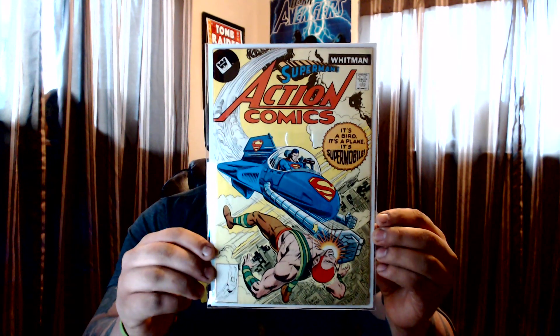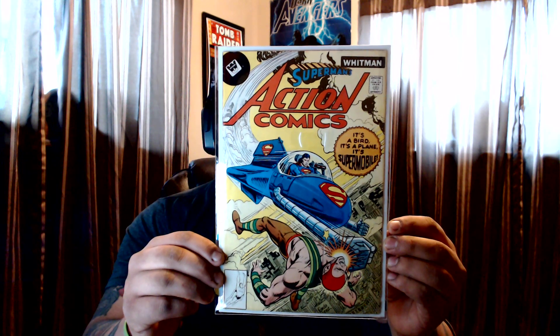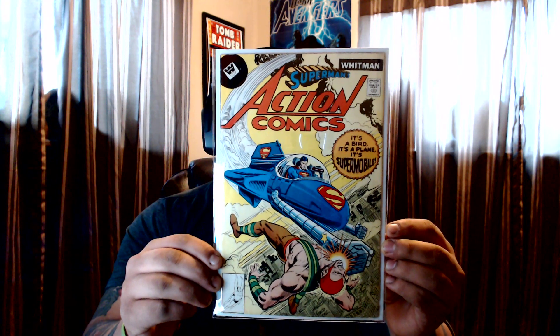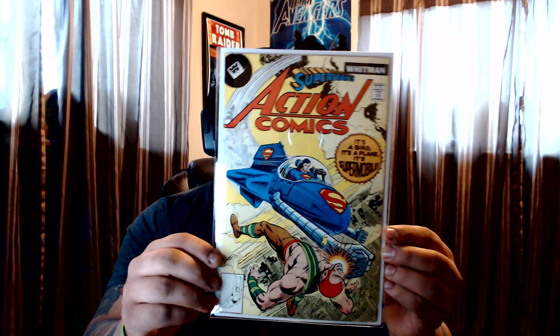And this one I just love this cover — it's a key but a very small key. This is Action Comics #481, first appearance of the Supermobile. I just love this Superman and the Supermobile flying, it's such a great looking cover — beautiful, beautiful.